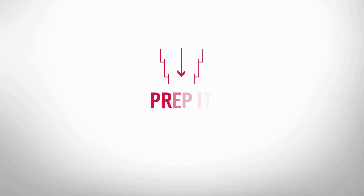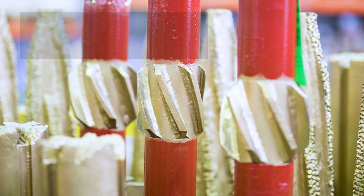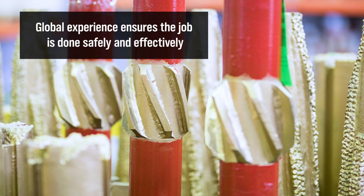Our globally renowned fishing crews begin the restoration process by creating the ideal remediation environment. They leverage our ClearMax mechanical cleaning tools to safely and effectively prepare the well bore for lasting restoration.